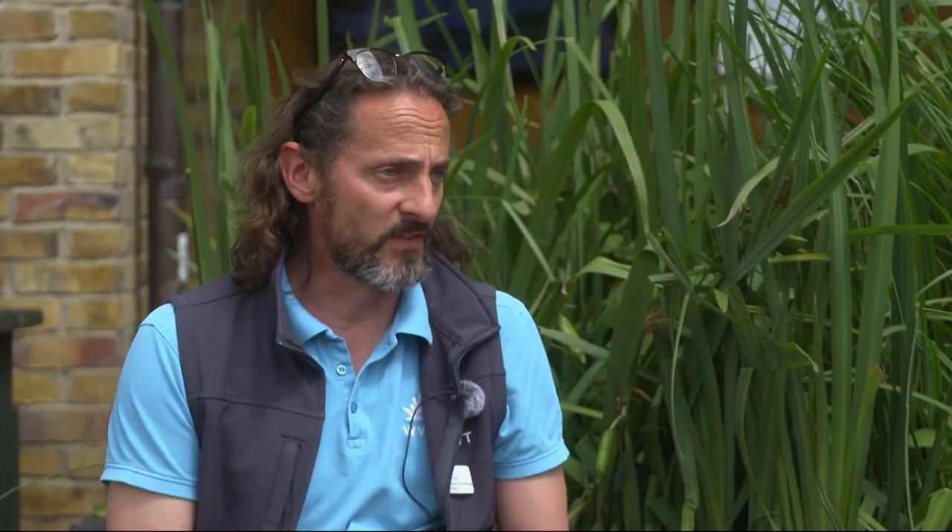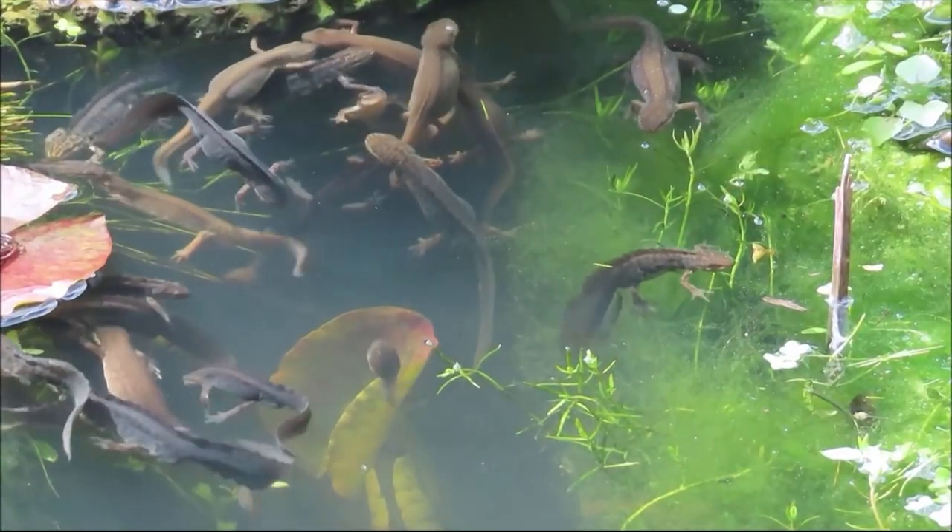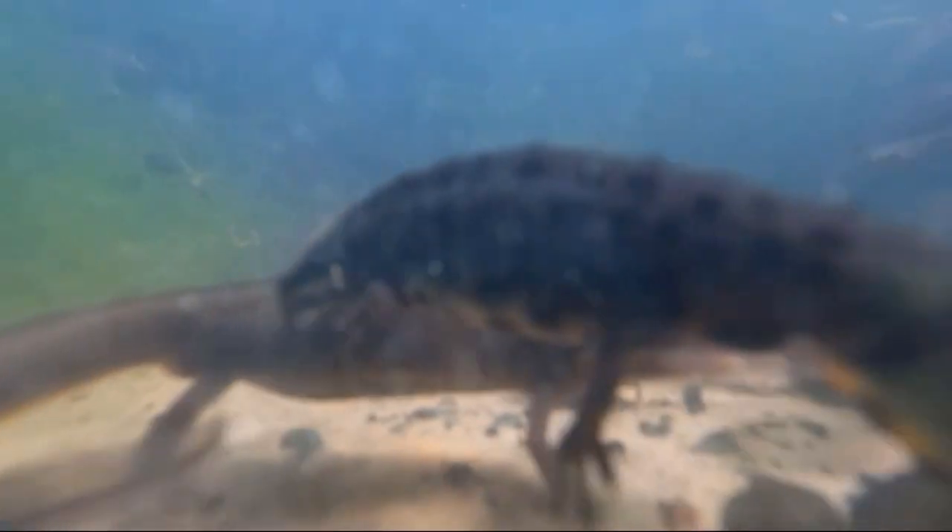Wetlands can help reduce coastal and flood erosion. They can reduce the impact of flooding and build flood resilience. They're also incredible carbon stores as well. But when we're focusing on the urban context, we're looking at small-scale interventions that do bring wildlife into the garden. It may seem like a drop in the ocean, but a small pond really can bring big benefits to nature.